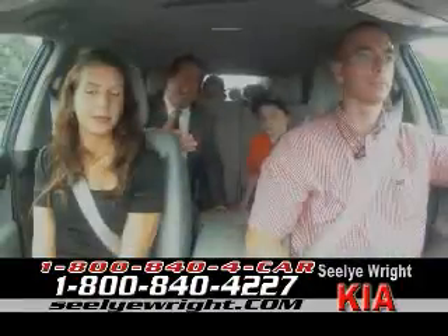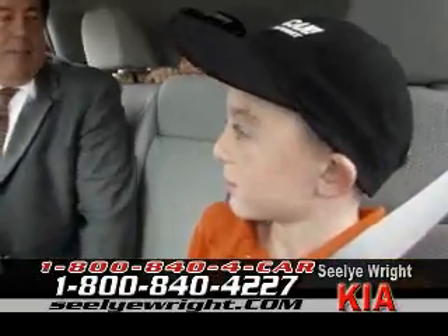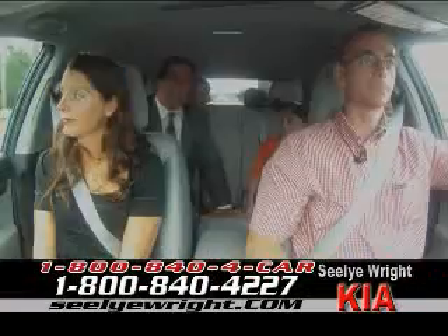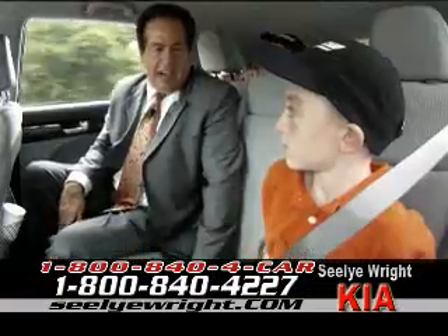I'm with the Cavanaughs — Jeff and Lisa — and back here I've got Connor and my good friend Ronald, and we're riding around in this 2011 Kia Sorento. What do you think of this ride, guys?